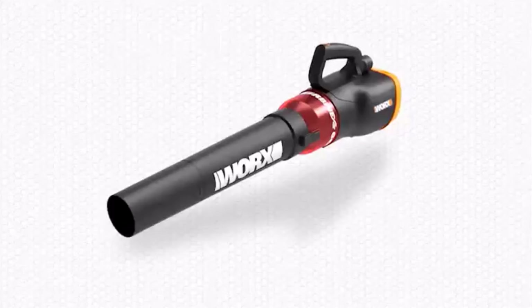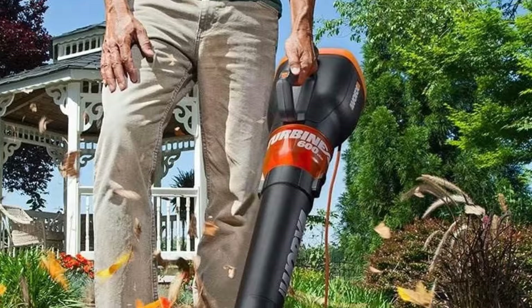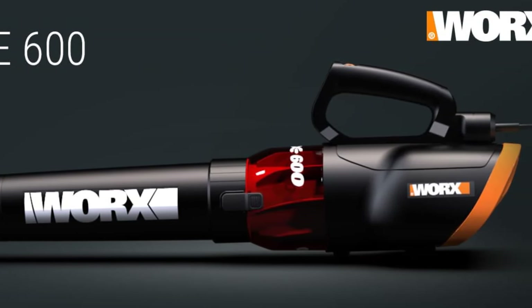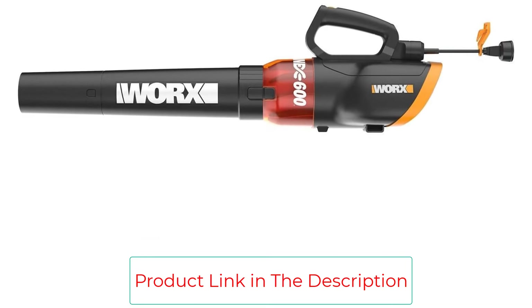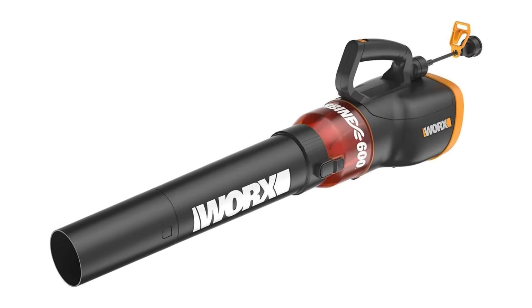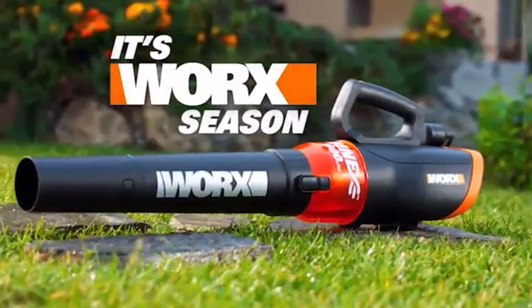We were impressed with its turbine fan engine which gives this blower incredible power. This machine is not only one of the most powerful electric leaf blowers currently on the market, but it's also one of the lightest at just 6.4 pounds, and its lightweight makes it easy to control. In fact, the TURBINE 600 is designed so it can be used with just one hand. The ergonomic design directs the air so it's easy to maintain control of the blower. It can be frustrating when an extension cord snags and disconnects, but the WORX combats this with an extension cord retainer, so it won't disconnect even if the cords catch on something. It also has a keyhole-shaped cutout for simple storage when you're finished working.